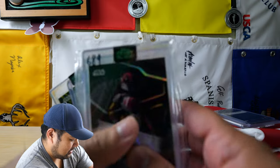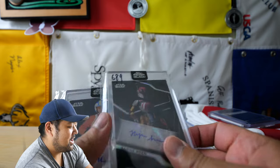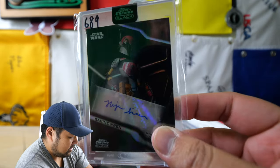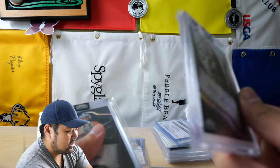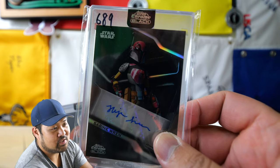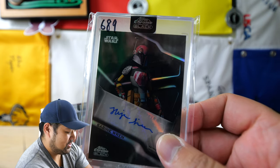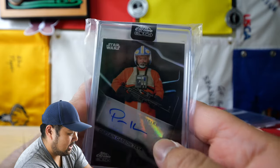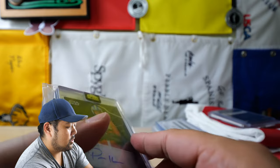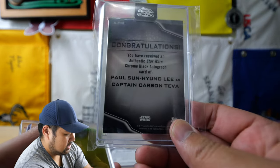This stack here is funnily called my Asian icons personal collection. So this is a card of Sabine Wren, and this is voiced by Tiya Sircar. You might have known her in a lot of roles, but I watched her in The Good Place — she plays one of the minions in The Good Place. Awesome to get her. Here is an autograph card of Carson Teva, most notably in the Book of Boba Fett series, and then Paul Sun-Hyung Lee is the actor here.